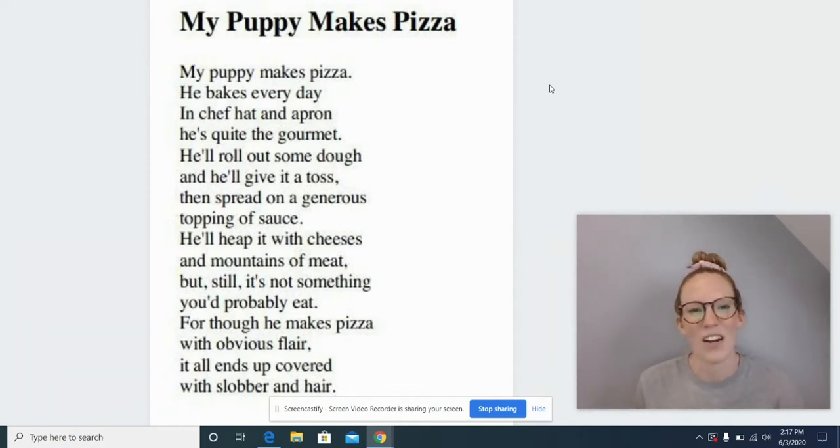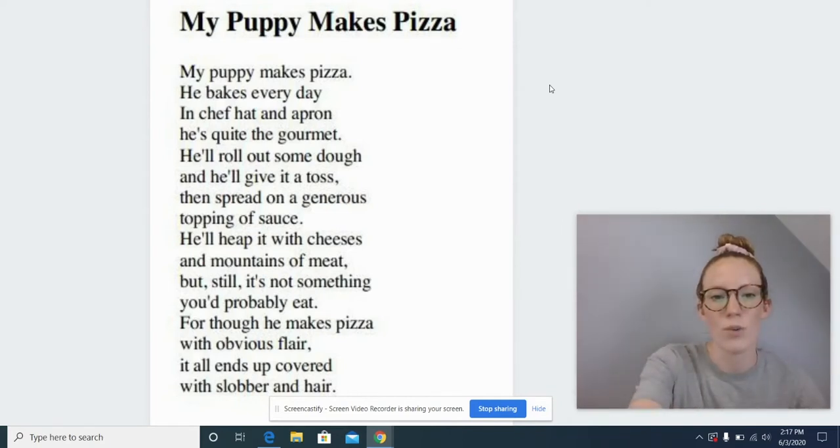All right, we're going to get started. Here we go. My puppy makes pizza. My puppy made pizza. Uh-oh, I already said something wrong, didn't I? Let's take out our fingers and do a slow check.